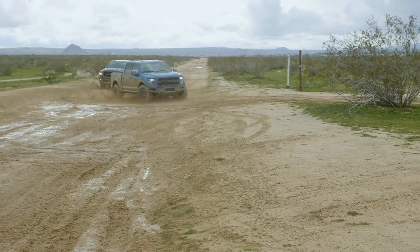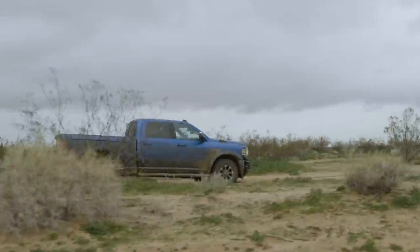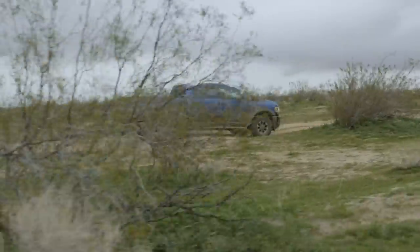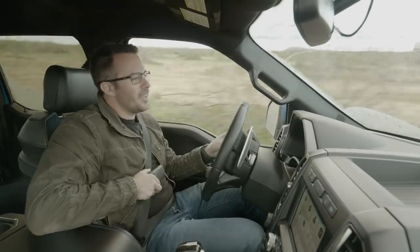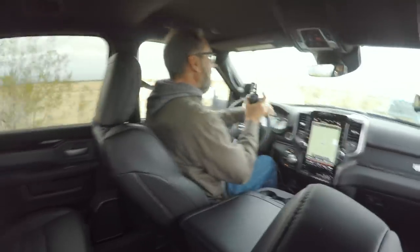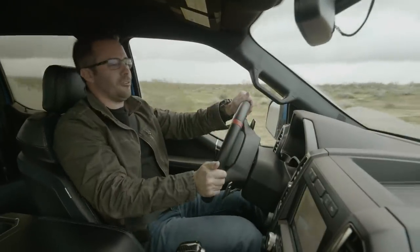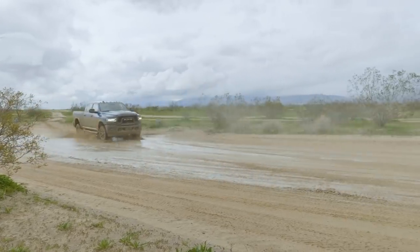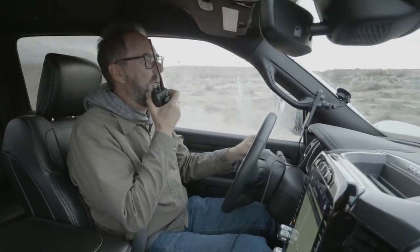Now we're hitting the whoops section — the Power Wagon is getting beaten up while the Raptor soaks it up. The rear end of the Power Wagon is really dancing out there. You have to take the speed up to about 60 before the washboard vibration disappears.